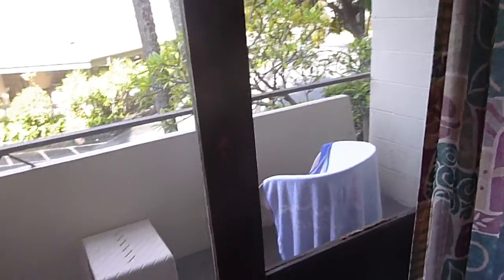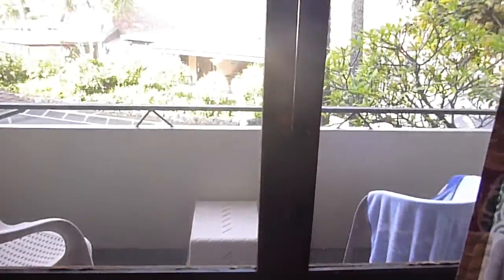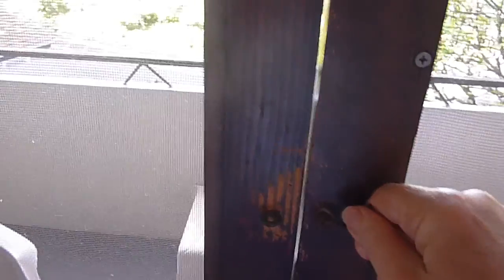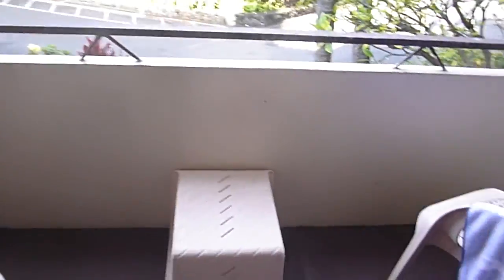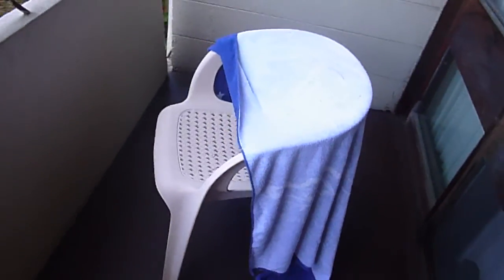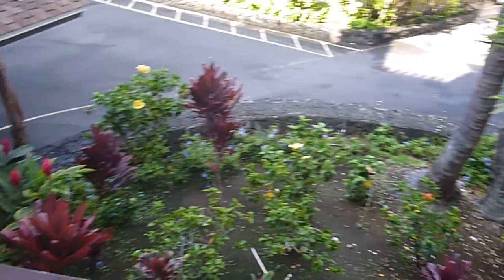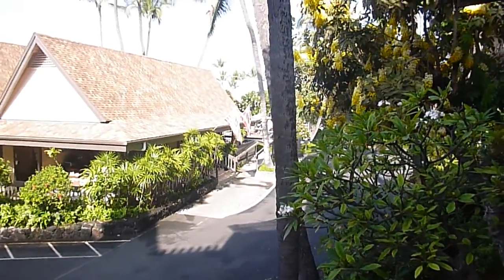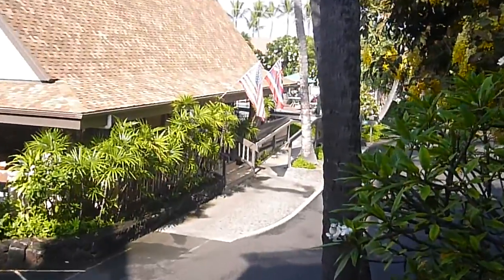Everybody's got their own little patio or lanai. This is how you lock the door at night — you do this and then you're secure, nobody can get in. They also have little chairs outside, which we use for hanging our towels and swimsuits after a day at the beach. So this is our hotel room at Uncle Billy's.